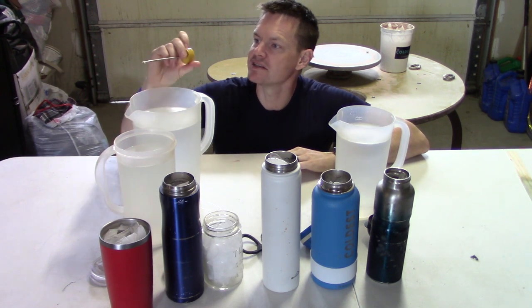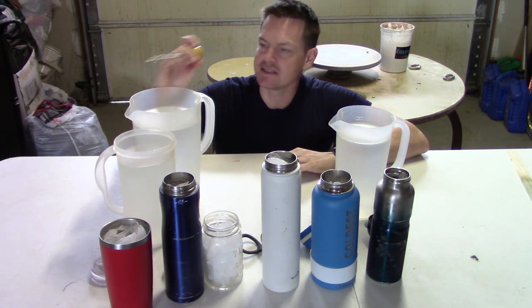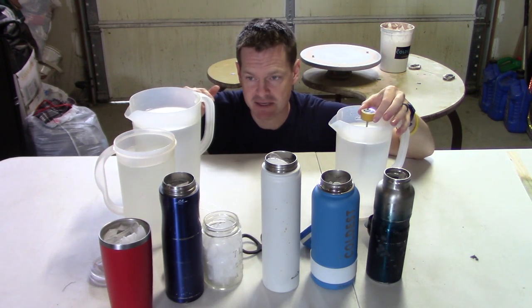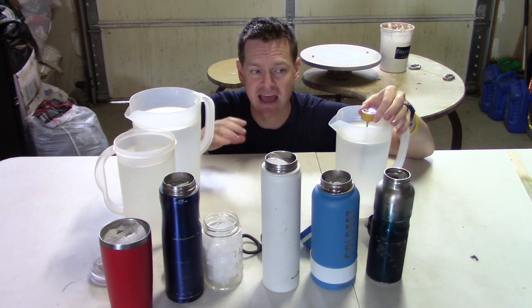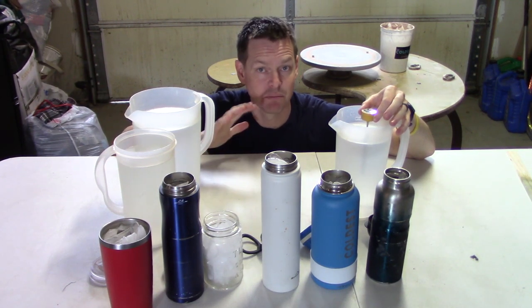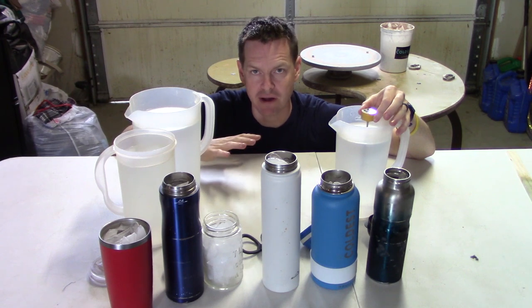Our water is sitting at 56 degrees — 56.4 degrees. I'm going to fill all of these water bottles to the same exact height and we'll see what happens after 10 minutes. Then I'm going to check again after 7 or 8 hours, and then again in the morning, after 24 hours.